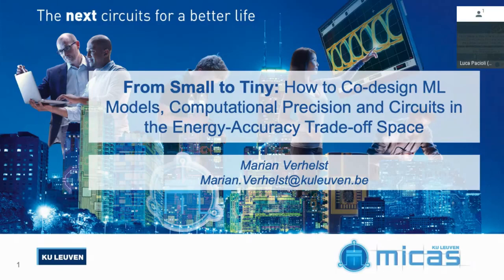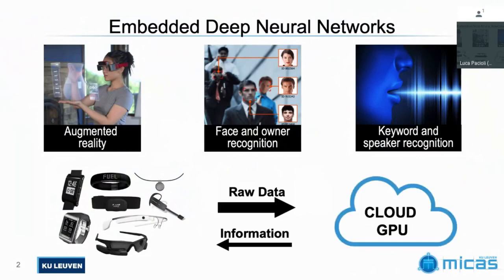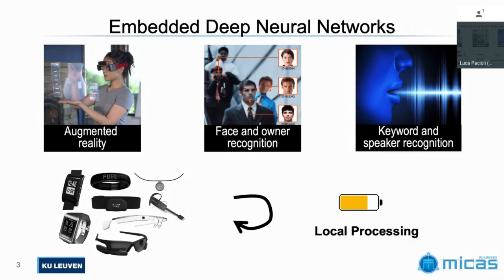Thanks a lot. Good morning. I'm very happy to be the first speaker here at this Tiny ML Summit. What I want to show you is how in my lab, a research lab at KU Leuven, we really work towards enabling machine learning intelligence workloads in small devices — not by sending all their data to the cloud, which we don't want for privacy, latency, and energy reasons, but by allowing them to do the inference pass, and in the long run, also some learning within the small device itself.